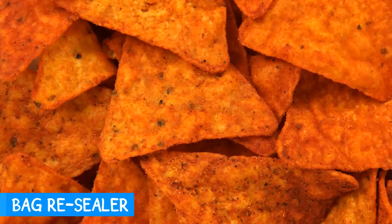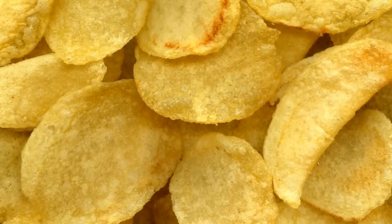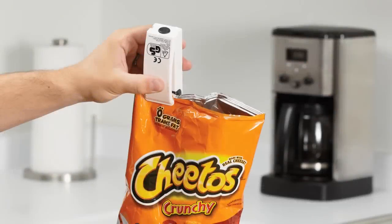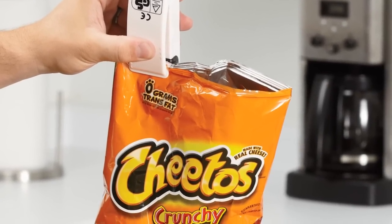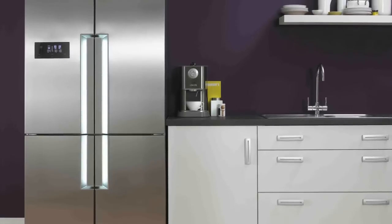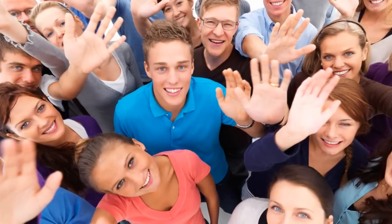Goodbye stale Cheetos, farewell stale Doritos, so long stale Sun Chips, and catch you later stale Lays. With the bag resealer, you're able to reseal any plastic bags airtight in a matter of seconds. Don't lose it — stick it to your fridge with its magnetic base. Say goodbye to stale chips forever.